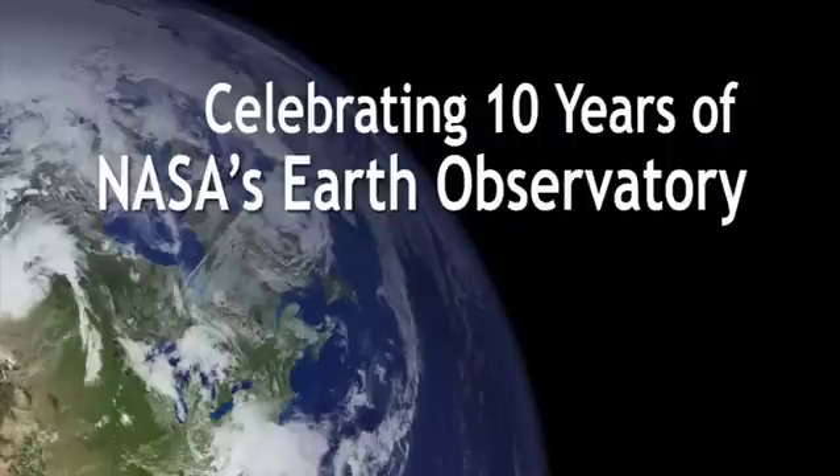Most people think of NASA as looking up from Earth into the heavens, or going out from Earth to explore space. And so we thought, why don't we turn that metaphor around and call it an Earth Observatory, and give people a space-based perspective for looking back at the Earth.